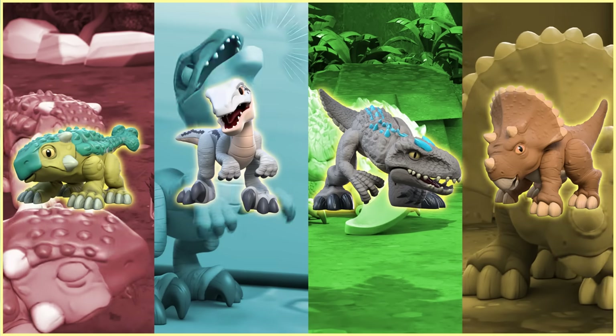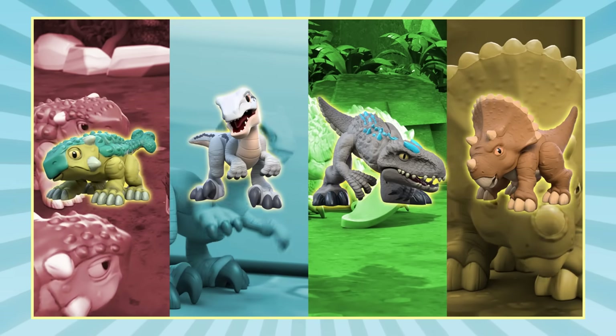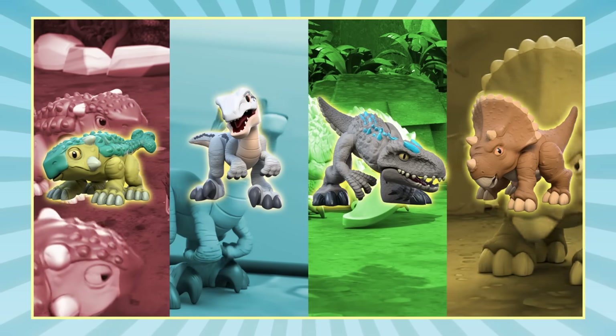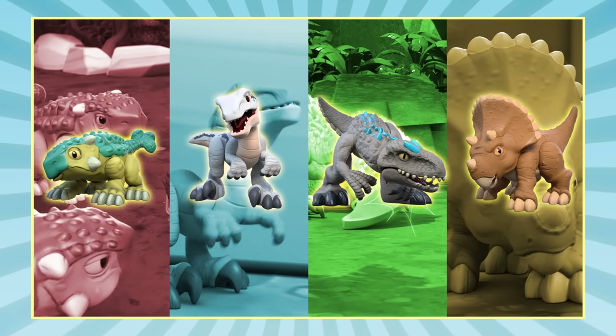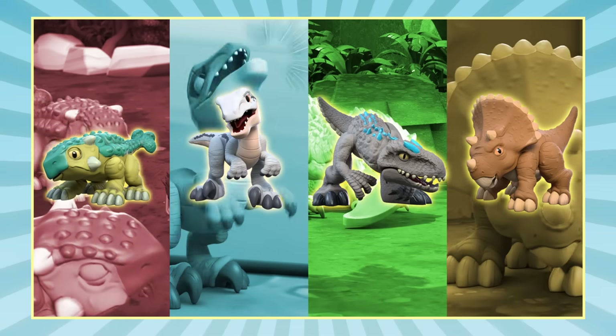Can you find them? Let's explore. We're looking for a dinosaur with two horns on each side of his face. Look really closely. Can you see a dinosaur that has two horns on each side of its face?